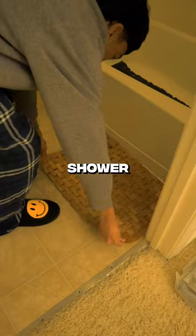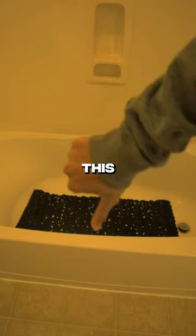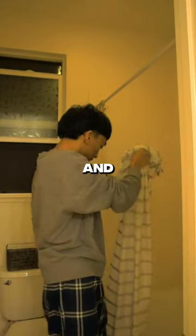First off, I put the two new bath mats in the shower and I don't know how to feel about this. I then took off the old curtain and replaced it with the new one. Let me know what y'all think.